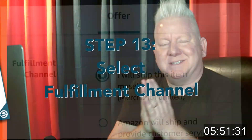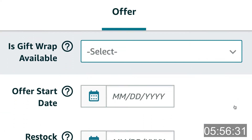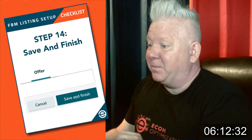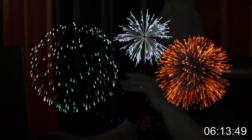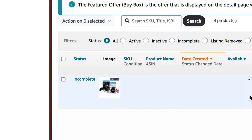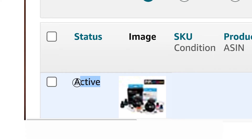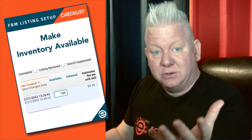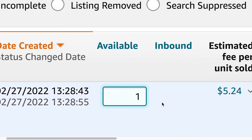Step thirteen: once you have your handling time set, select your fulfillment channel. Scroll down to the section labeled Fulfillment Channel and select the button that says I Will Ship This Item Myself. This selection is the whole reason we began this process — to set up an FBM listing. Then we're at the final step: Save and Finish. Now simply refresh the page. If your listing is set up correctly, it will first show a status of Incomplete, and then after a refresh it will switch to Active or Inactive Out of Stock. At that point, enter how much inventory you want to make available by sliding over to the Available column, enter the inventory available, and click Save. Your listing is now live and available to make sales.